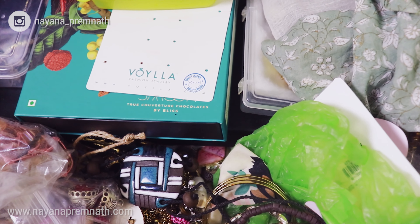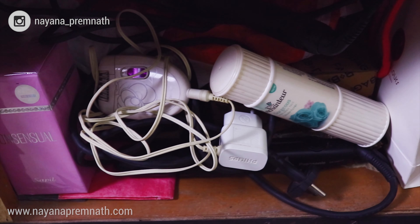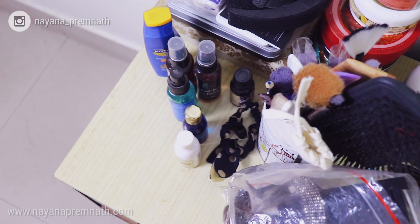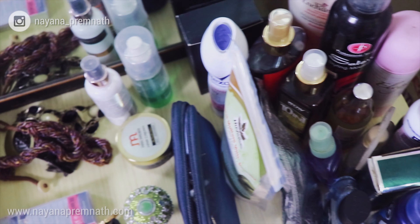You'll be able to see it in my Goa haul video, and all of these things are lying around totally disorganized. So I definitely need to organize it better, and for that I'll be reusing some items that I had lying around and also using some eco-friendly organizers that I purchased for this purpose.